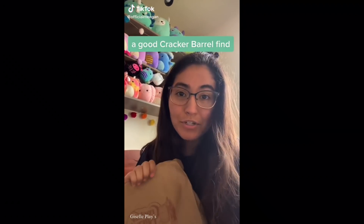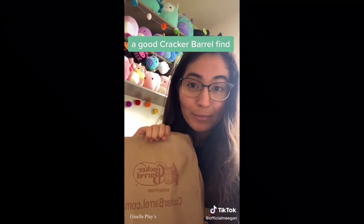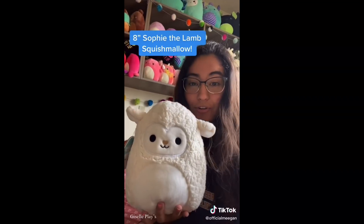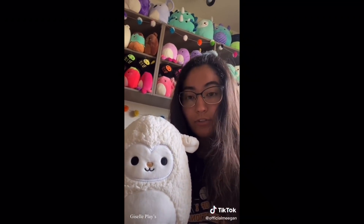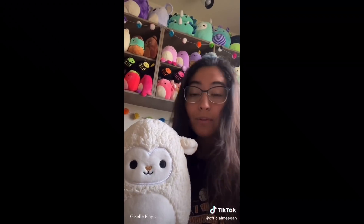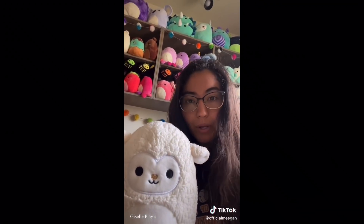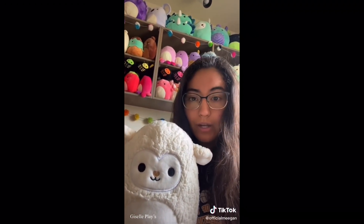Hey guys, I just woke up about two hours ago and I immediately went to Cracker Barrel. You won't believe who I got - it's the 8-inch Cracker Barrel Sophie that recently came out last week. I never actually purchased a Sophie for myself before. This 8-inch one looks a bit different from the 5-inch one in terms of texture.